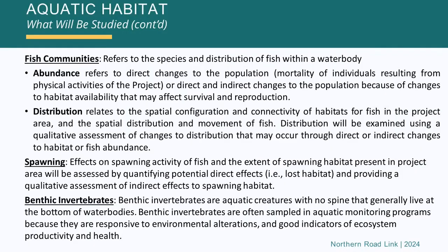Spawning is another important area we look at — effects on the spawning activity of the fish, and the extent of spawning habitat present in the project area. We do surveys to identify the spawning areas. Hopefully the water crossing areas for the road are away from these spawning areas, because we want to limit direct and indirect impacts on spawning areas. These are very sensitive and important areas, particularly for certain species.